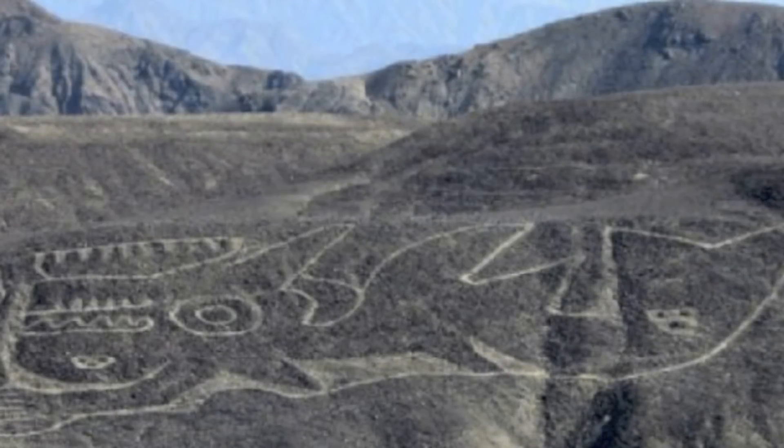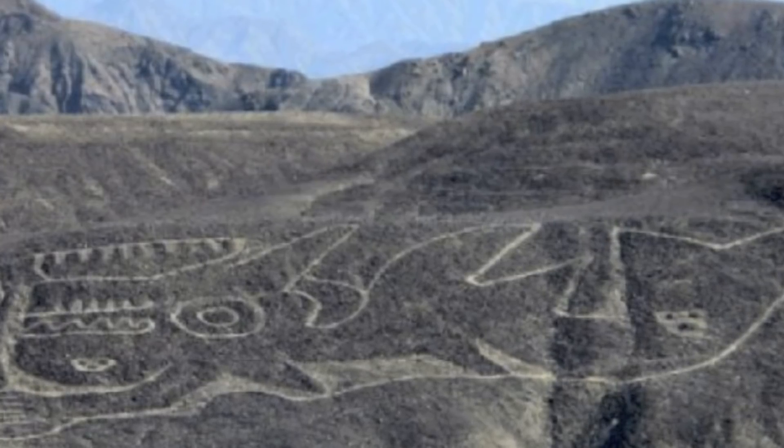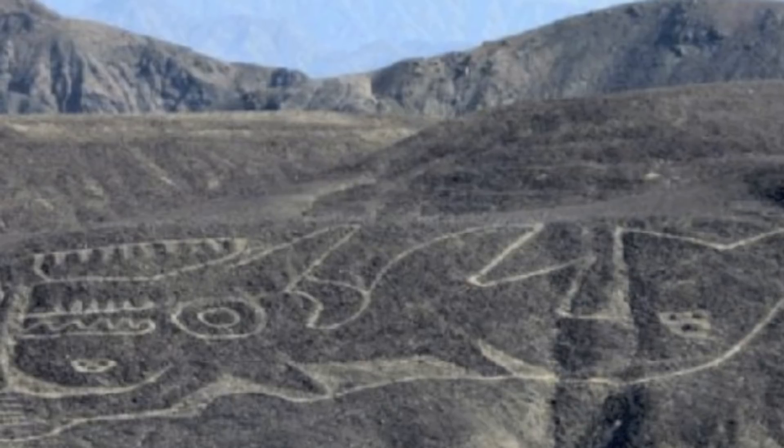This recent giant figure was found and recovered by archaeologists, but they have said it's in danger from land traffickers who have surrounded the area and prevent access to tourists.